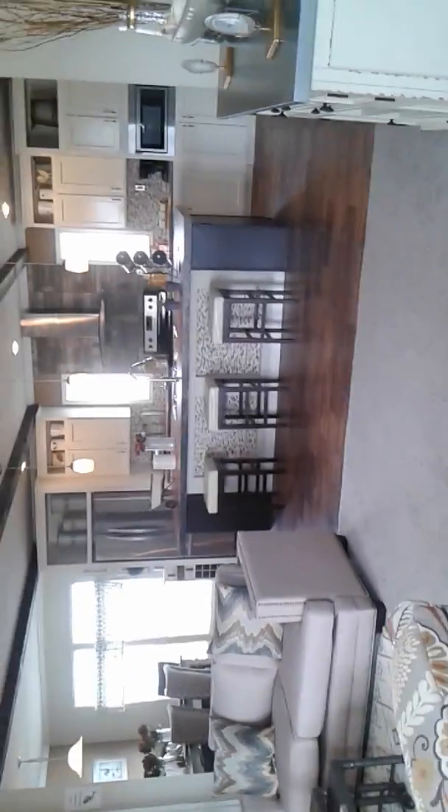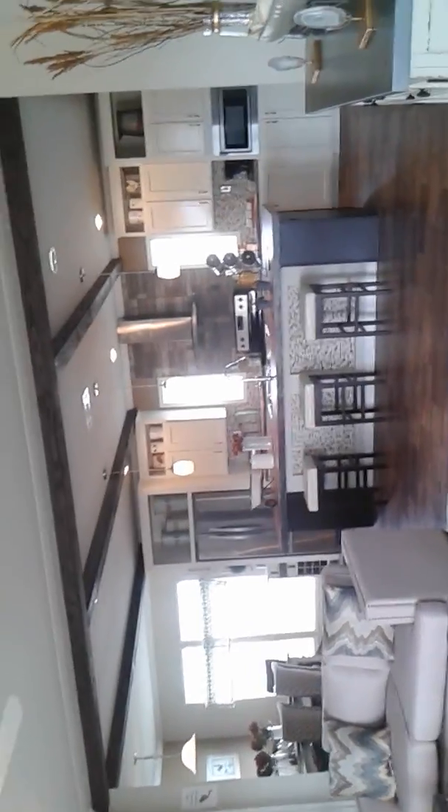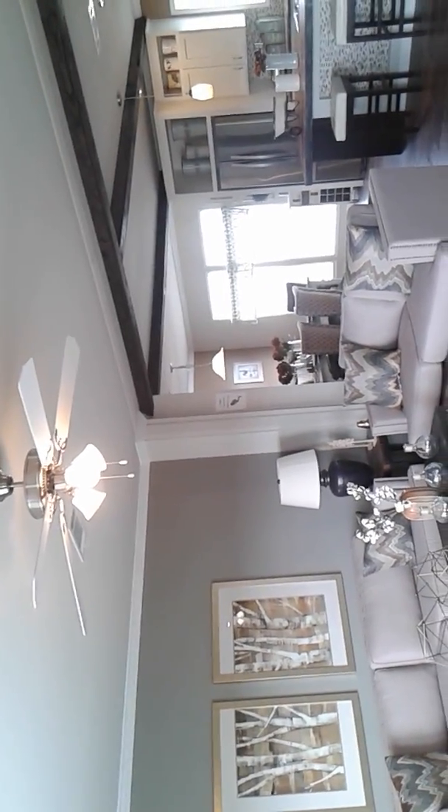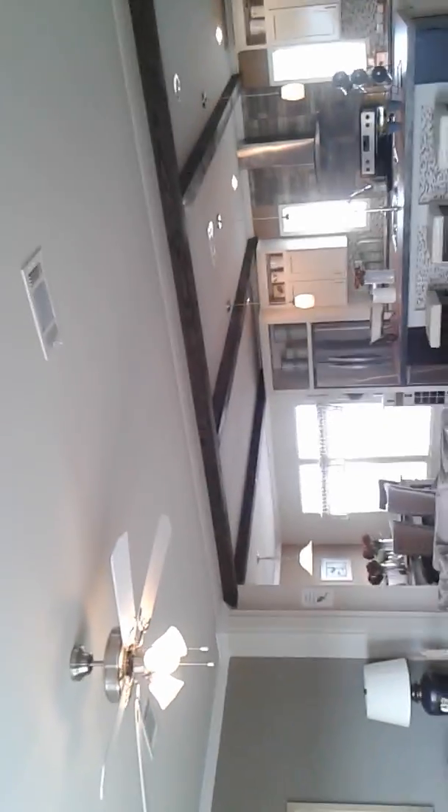The Sonora 2. See what a beautiful open concept this is. Flat ceilings, vents on the ceiling. Very nice living room with a lot of space for furniture and company.